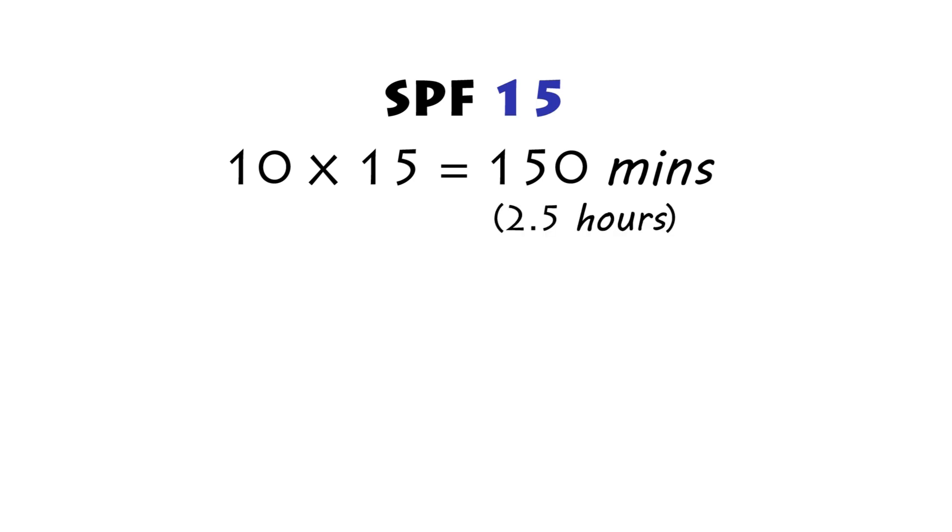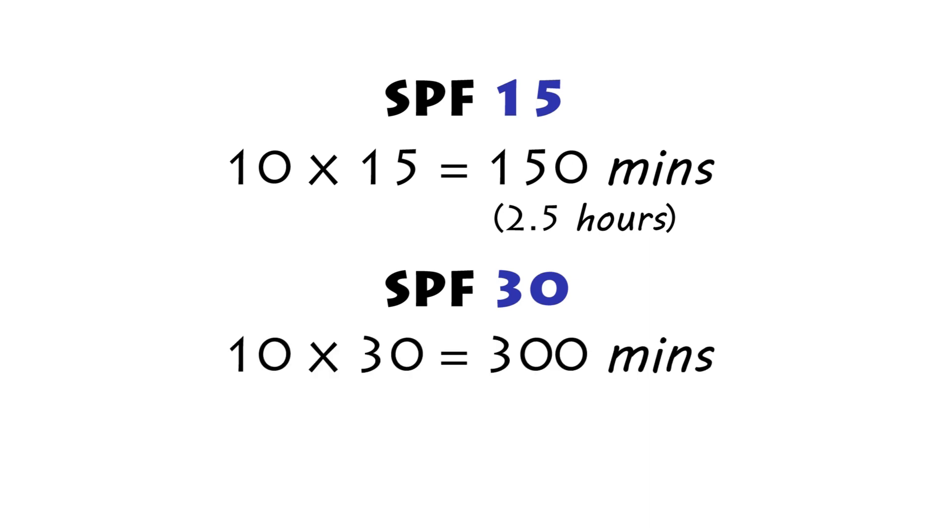If I apply a sunscreen with SPF 30, I should be able to stay in the sun for 10 times 30, which is 300 minutes or 5 hours, and so on. But in practice, this time is much lesser because we end up applying way less sunscreen than is really required. The amount of sunscreen that must be applied is generally a shot glass full for every exposed part of the body. It is important to note that SPF is in regards to UVB rays and not UVA rays.